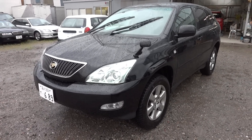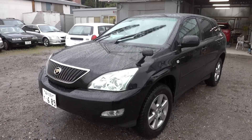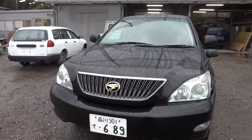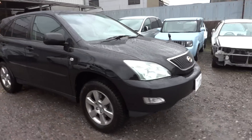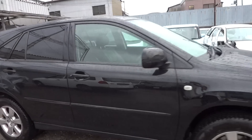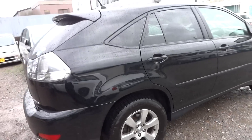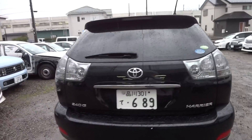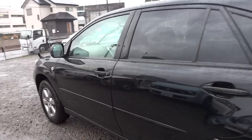2005 Toyota Harrier 2.4 litre GL package in black with about 78 thousand kilometres. It's got leather trim, studless tyres with original alloys at the moment, and also the spare set of original tyres. It is two-wheel drive.